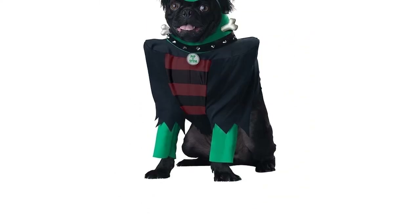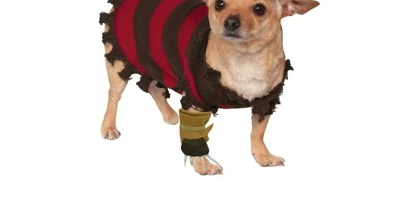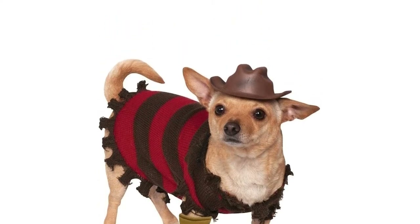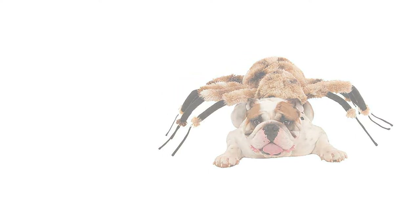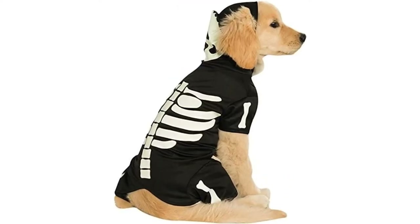Whether you have a Frankenpug or a ghostly Great Dane, it's important that the costume you choose for your precious pooch is comfortable and pet safe. To take the stress out of shopping, we've ranked the top 10 best Halloween costumes in the UK for all dogs big and small. From superheroes to horror movie icons, check out our favorites on Amazon.